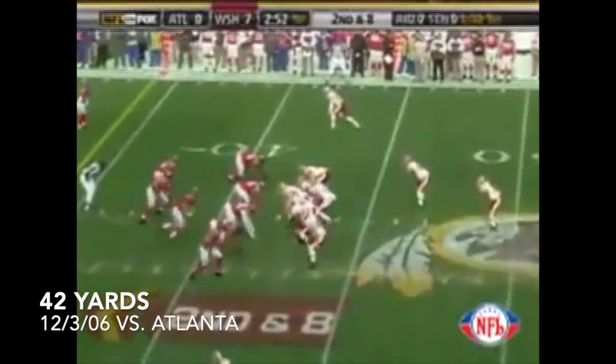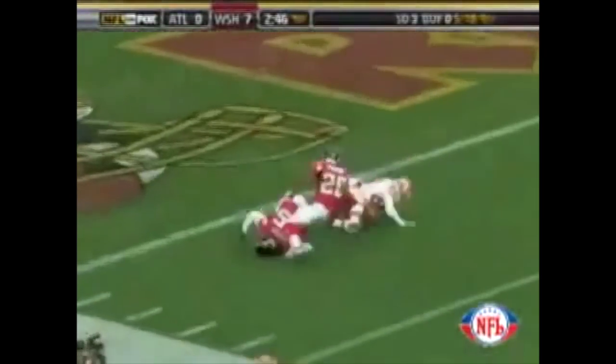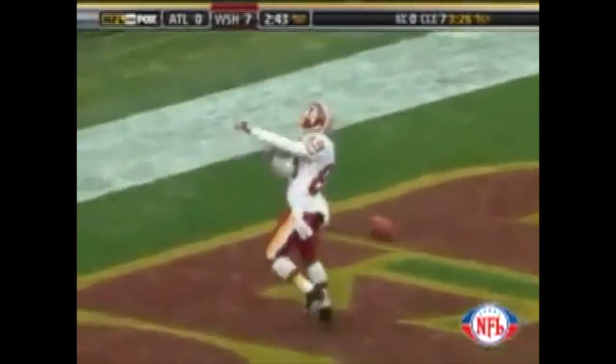He's facing second and eight at the Falcon 42. Jason Campbell, a play action fake looking deep — left sideline. Santana Moss down there, makes the catch, down at the one-yard line, and he rolls in. Touchdown — Santana Moss. Touchdown, Redskins.